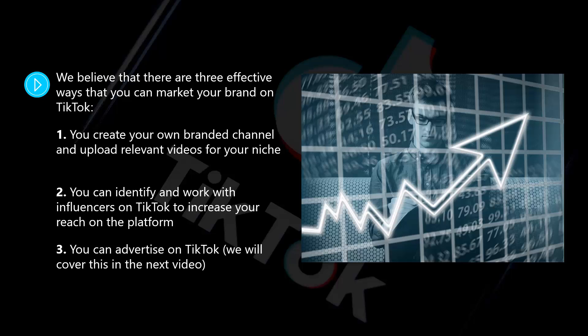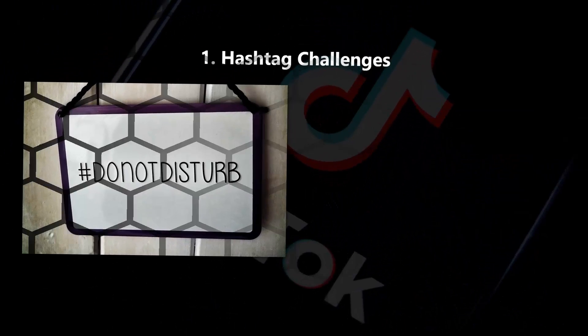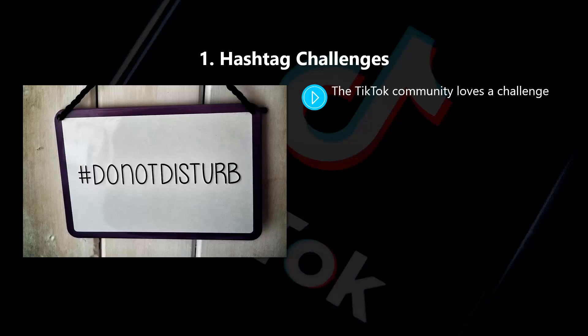In this video, we will discuss the eight most successful marketing strategies that many brands use. One: hashtag challenges. The TikTok community loves a challenge. A lot of users love to accept challenges on the platform and create videos and upload them in response to the challenge. If you want to create a challenge on TikTok — and you should — then you need to create an exciting and relevant hashtag. It needs to be memorable and easy for users to find.